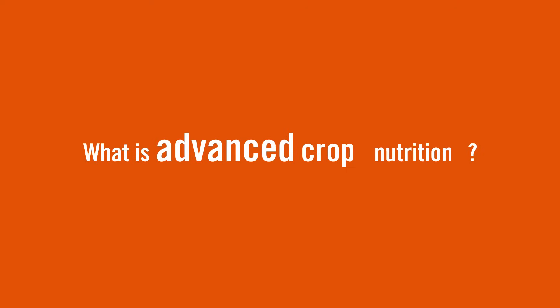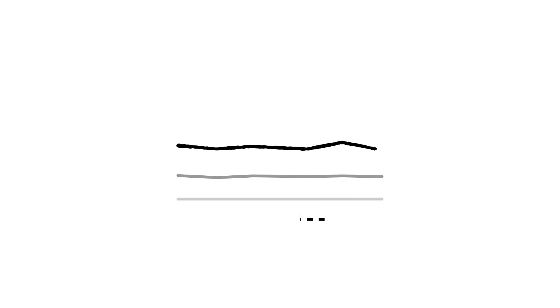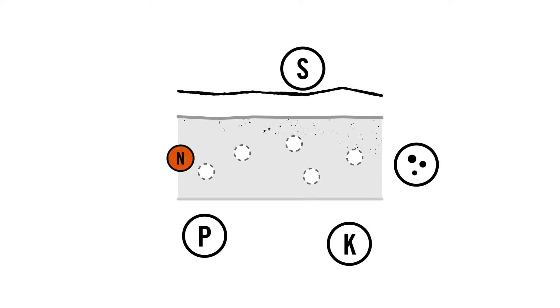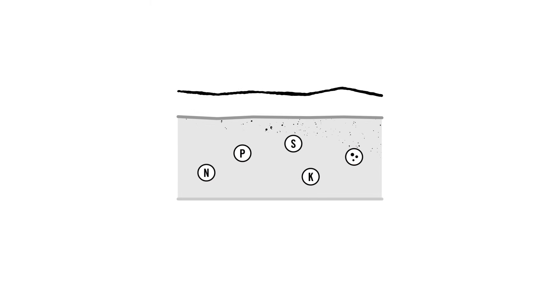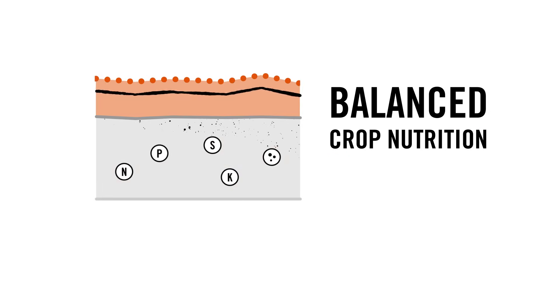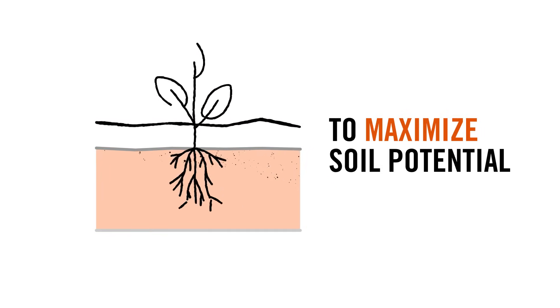Question three: what is advanced crop nutrition? It's a layered approach to soil health and maximizing your soil's potential. The first layer is balanced crop nutrition — making sure that your soil has enough nitrogen, phosphorus, potassium, sulfur, and micronutrients. The second layer is advanced crop nutrition: taking balanced crop nutrition and adding biology to maximize your soil's potential.